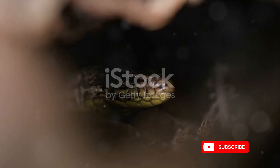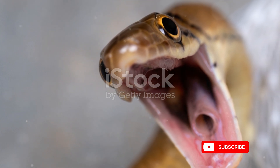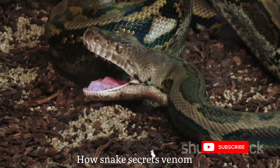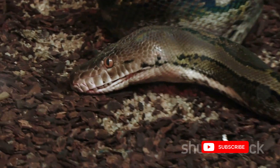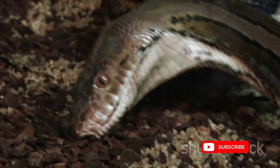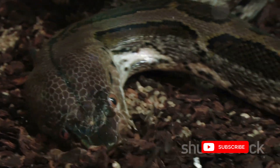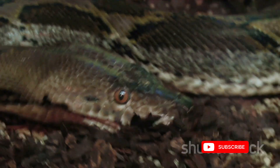Hello wildlife enthusiasts and curious minds, welcome back. Today we're delving into the captivating world of serpents to uncover the mystery of how snakes secrete venom. Together let's explore unveiling nature's defense — how snakes secrete venom. Before we unravel the process, let's understand the role of venom in snakes.